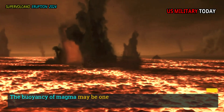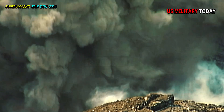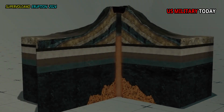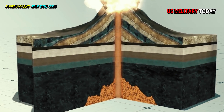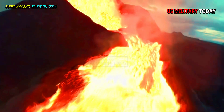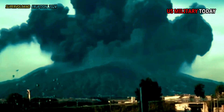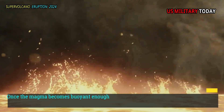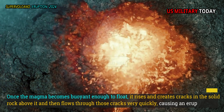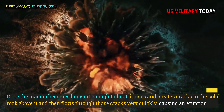The buoyancy of magma may be one indicator of a surprising eruption. Contrary to previous beliefs, the research shows that it is the buoyancy of magma — not the proportion of solid to liquid rock — that drives eruptions. Once the magma becomes buoyant enough to float, it rises and creates cracks in the solid rock above it, then flows through those cracks very quickly, causing an eruption.